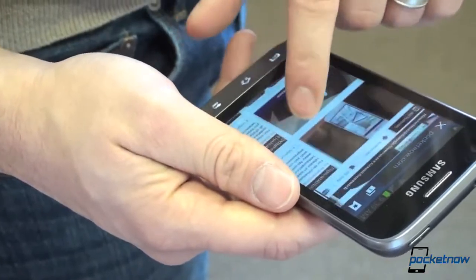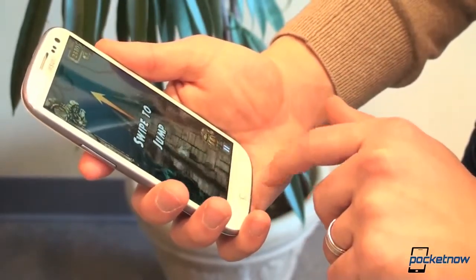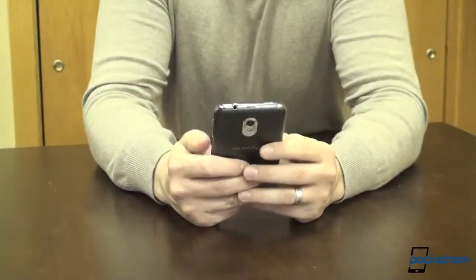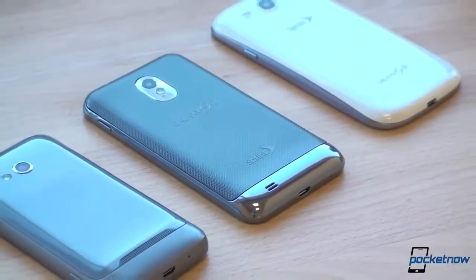As users, we're all different. Some of us want great gaming experiences with a big, beautiful display and a powerful CPU. Some want the best possible email experience, and some just want an elegant tool for daily phone calls and text messages. The question is, which one is right for you?